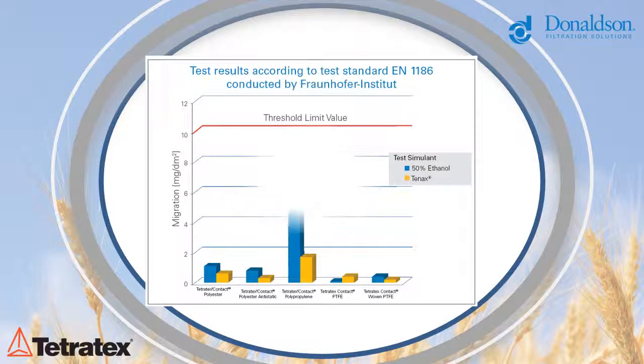A risk assessment cannot be completed if each individual component has not been tested for migration and toxicity levels.